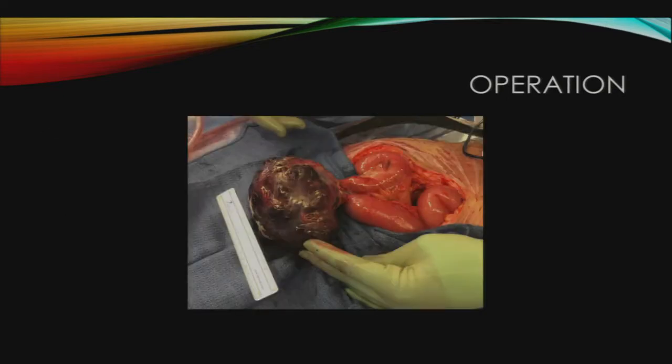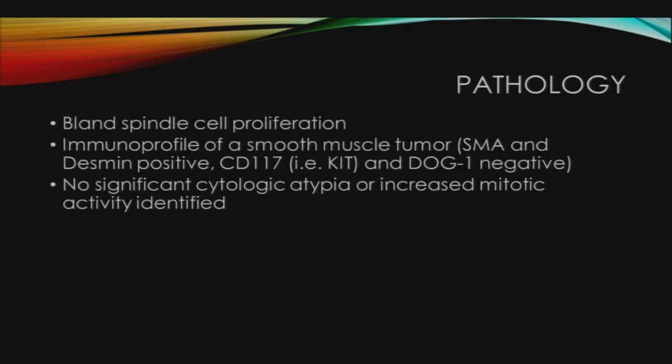This is an intraoperative photo of the mass. The pathology showed bland spindle cell proliferation with an immunoprofile consistent with a smooth muscle tumor. It was SMA and desmin positive. It was CD-117, also known as KIT, and DOG-1 negative. There was no significant cytologic atypia or increased mitotic activity identified. All these findings were consistent with a leiomyoma of the small bowel.